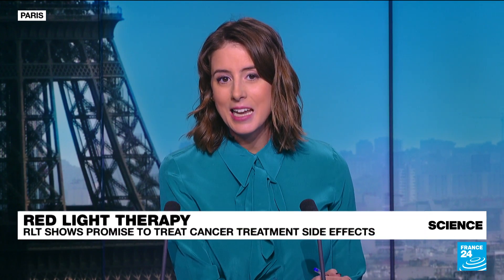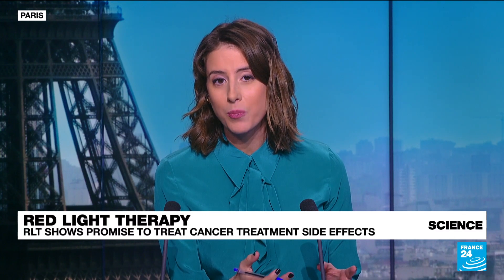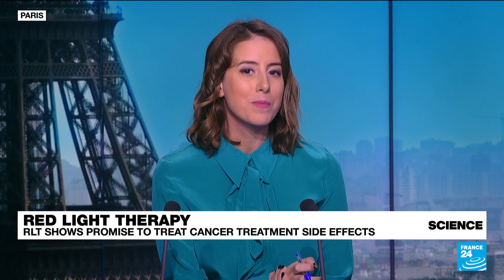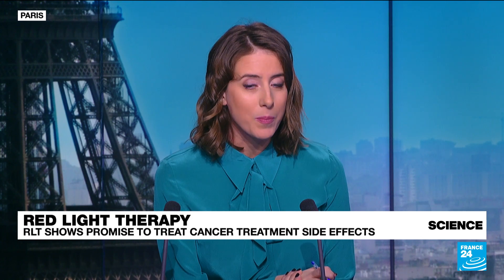Yesterday was World Cancer Day, an opportunity to take a closer look at red light therapy for us here at France 24. It is a cosmetic treatment that uses low wavelength red light to improve skin appearance, but it is also now being touted for its medical uses, including for people who are undergoing chemotherapy and radiotherapy.